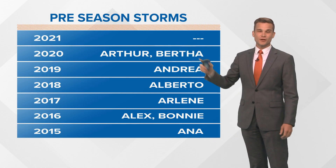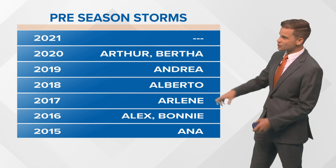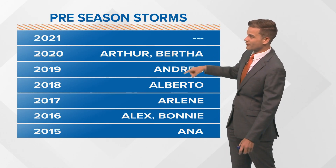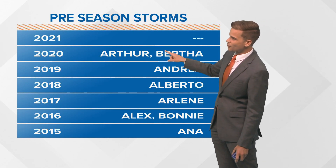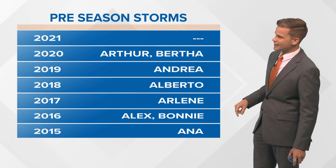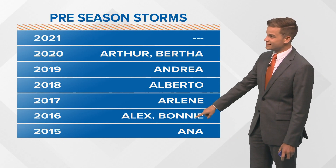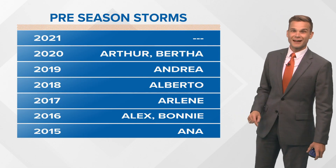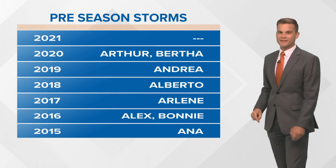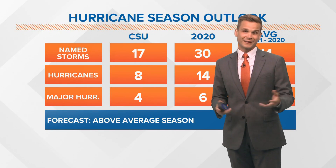That's the past six seasons. So if we do it this year, that would mean seven years in a row that we've had a preseason storm develop. Last year you might remember we had two before we even got to June 1st — Arthur and Bertha. We had Andrea back in 2019, Alberto in 2018, Arlene in 2017, 2016 also had two with Alex and Bonnie, and back in 2015 we had Anna as well.